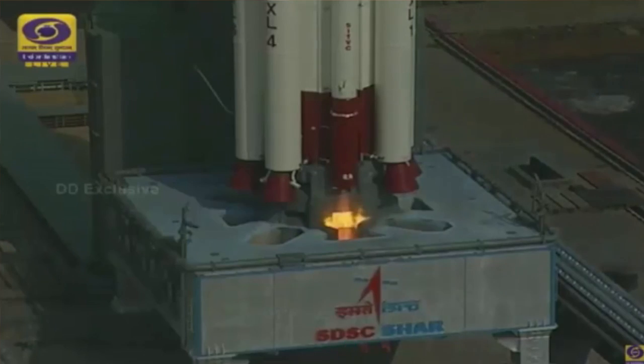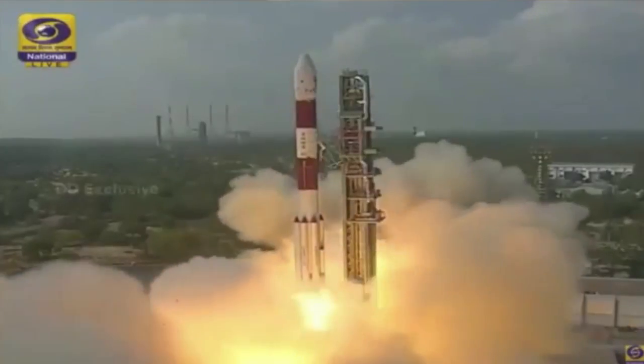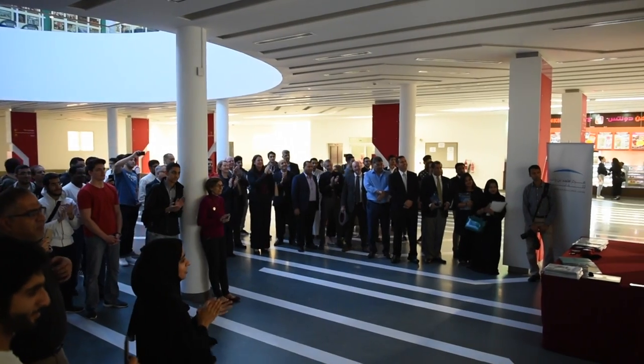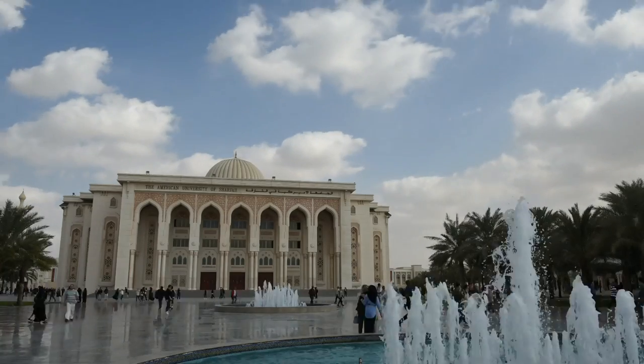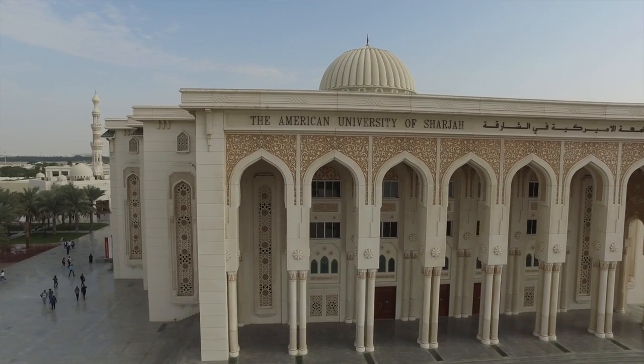NAIF-1 is a project that we think will help students get more interested in STEM-related subjects and space technologies. AUS provides a very stimulating environment to study both undergraduate and graduate degrees. We have state-of-the-art lab facilities, world-class faculty, and a very enriched campus life.